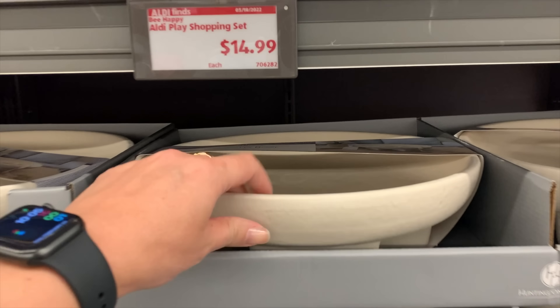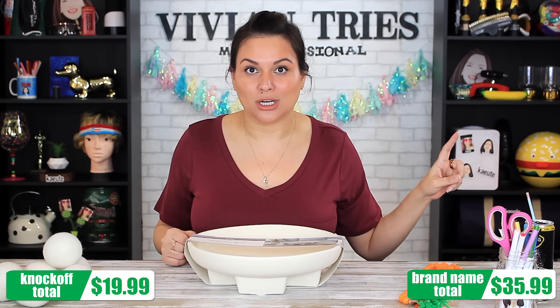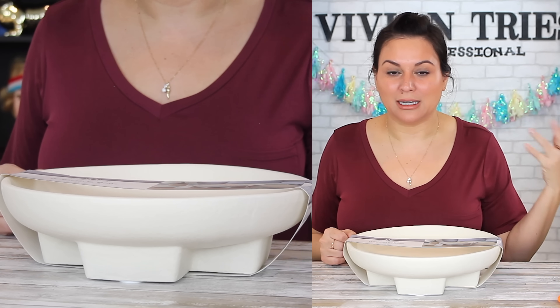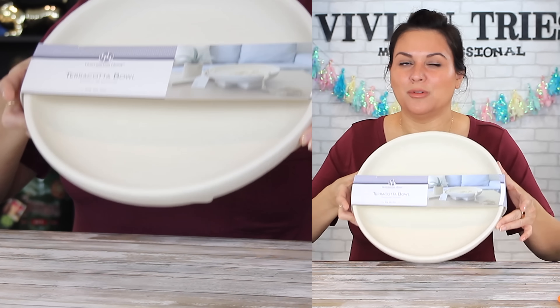I bought this one at Aldi for $19.99. I think when they first came out at Target they were like $39, somewhere around there. I did not notice them until now because when I saw this at Aldi, I thought: that is a dupe for sure, guaranteed.